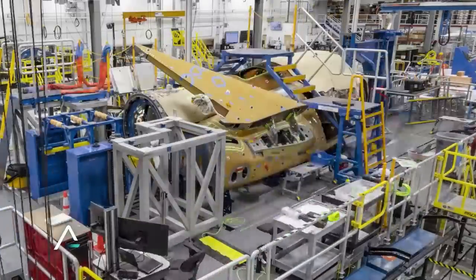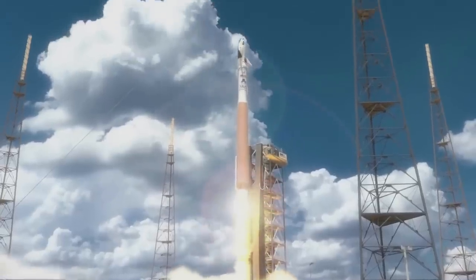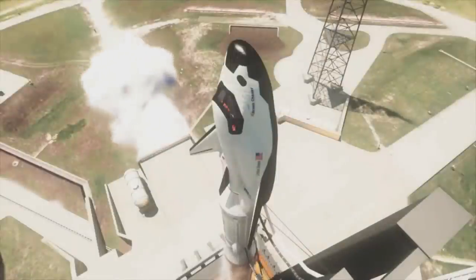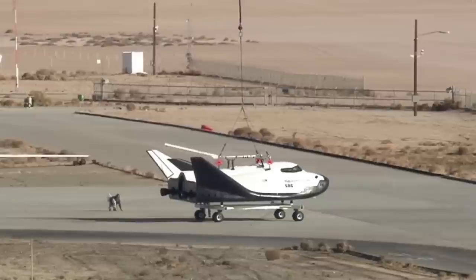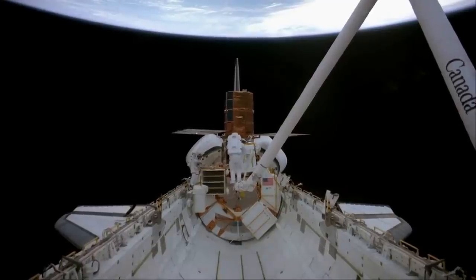In terms of comparing the space plane to the shuttle, one of the biggest differences is size. Dream Chaser was originally designed as a crewed space plane, in part under NASA's Commercial Crew Program, capable of carrying up to seven astronauts to and from the space station and other LEO destinations. Dream Chaser is 30 feet, or 9 meters, long — roughly one-fourth the total length of the space shuttle orbiters.